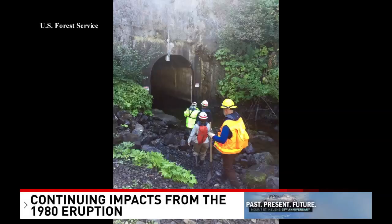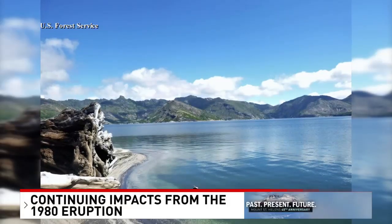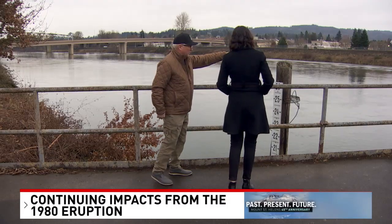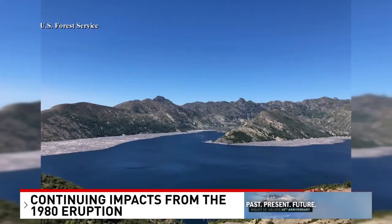Each time the tunnel is closed for repair, it allows time for the lake to reach unsafe levels. Director of Cowlitz County Emergency Management Larry Hembree says this is one of those things that will keep him up at night if he has to sound an evacuation notification. If the dam were to collapse, Castle Rock, Kelso, and Longview would be flooded — an estimated 50,000 people would be impacted.